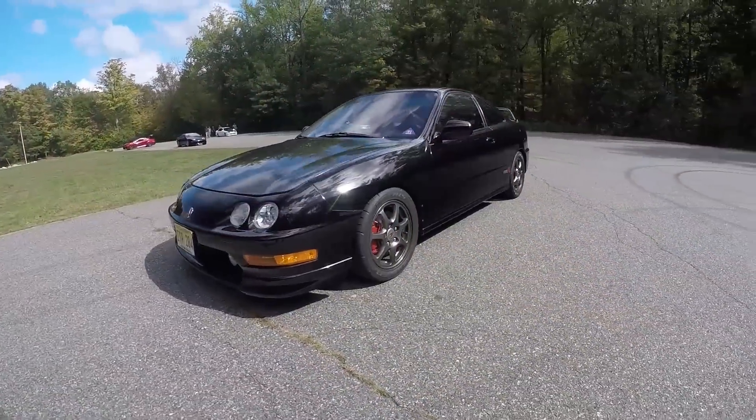Good morning everybody. Welcome to North Jersey. It is a beautiful day here and this is a car I have been very excited to drive for a very long time. This is Ed — thank you for coming down, sir. And this is Ed's Acura Integra Type R.